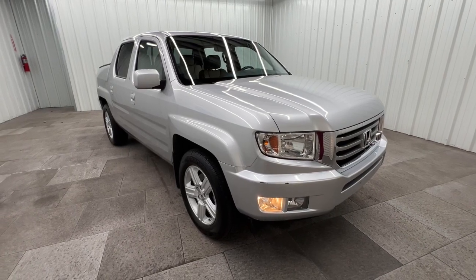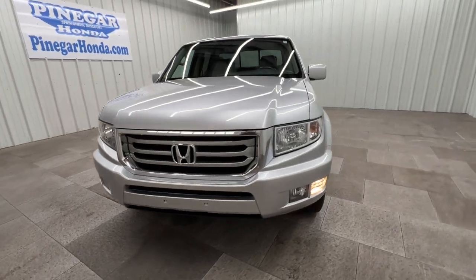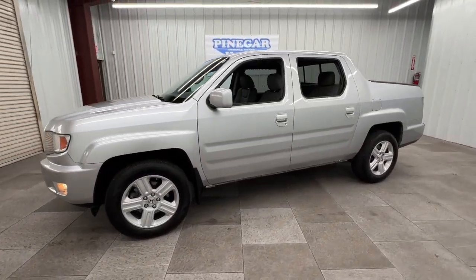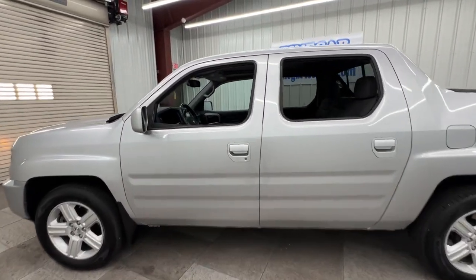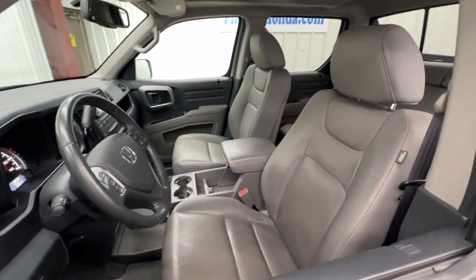Get into the 2014 Honda Ridgeline. Answer the call to adventure in this clever and capable Ridgeline. From its ingenious cargo solutions and smooth ride to its powerful performance and customizable all-weather driving modes, this versatile pickup is ready to take you places in can-do style.